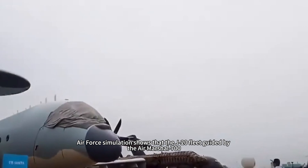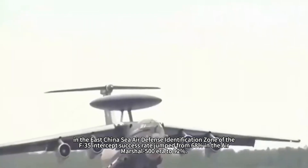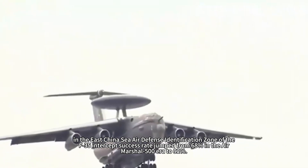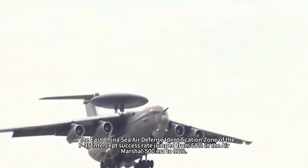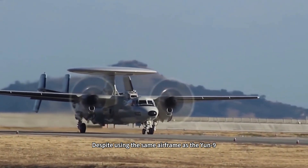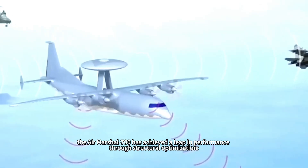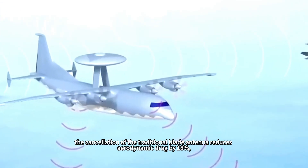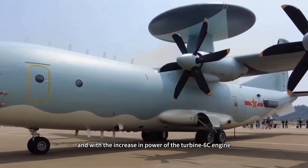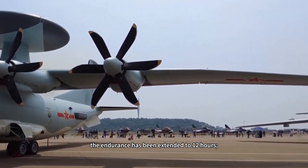U.S. Air Force simulations show that the J-20 fleet guided by the Air Marshal 700 saw F-35 intercept success rates in the East China Sea air defense identification zone jump from 68 percent in the Air Marshal 500 era to 92 percent. Despite using the same airframe as the YUN-9, the Air Marshal 700 has achieved a leap in performance through structural optimization. Cancellation of the traditional blade antenna reduces aerodynamic drag by 18 percent, and with the increased power of the Turbine 6C engine, endurance has been extended to 12 hours.